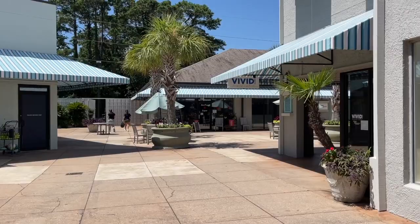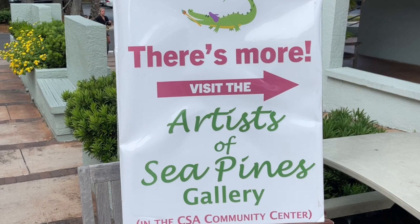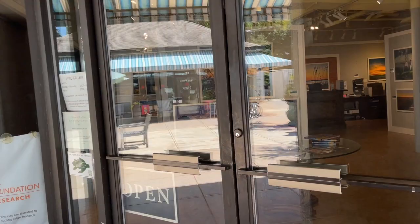We're here at the Seapine Center. We have a gallery — Thursday 3. Next week is First Thursday, the art market. It happens the first Thursday of every month. Local artists show their wares. You should come check it out.